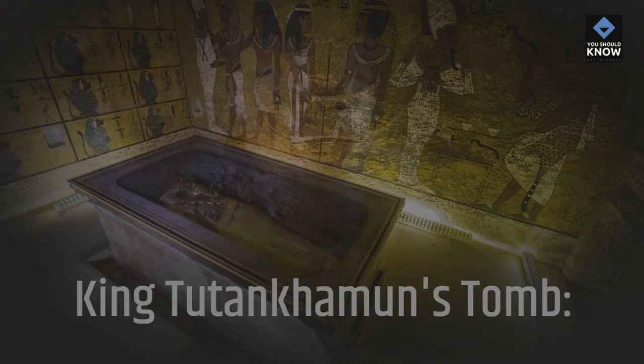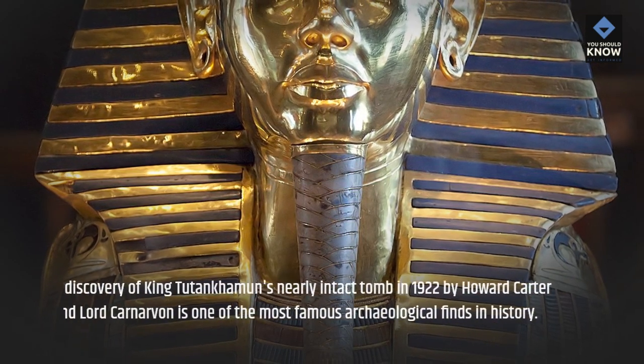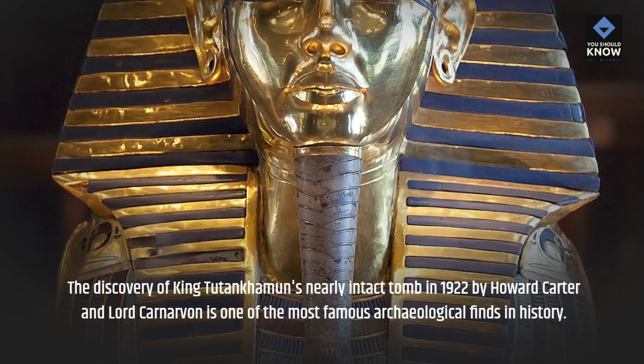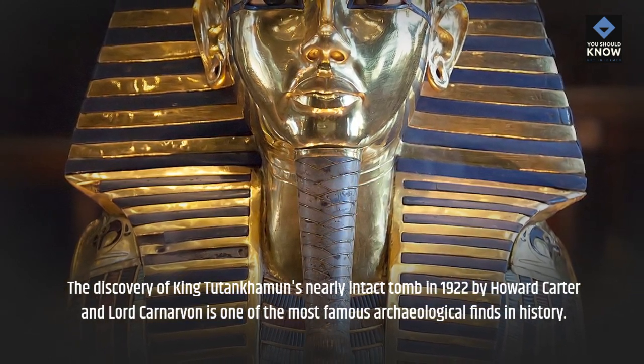King Tutankhamun's Tomb. The discovery of King Tutankhamun's nearly intact tomb in 1922 by Howard Carter and Lord Carnarvon is one of the most famous archaeological finds in history.